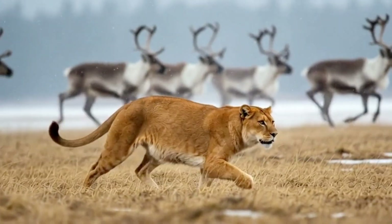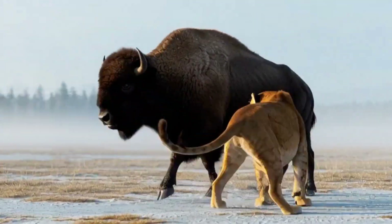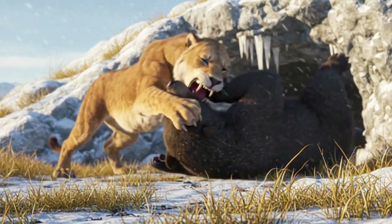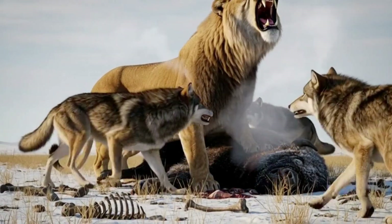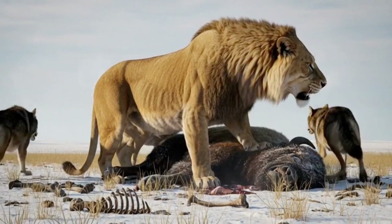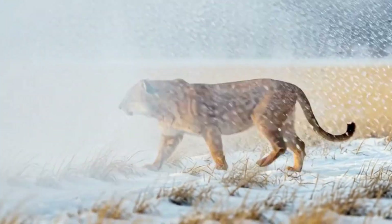The American lion dominated the open plains of North America, preying on bison, horses, camels and even young mammoths. Stable isotope studies suggest it hunted across a range of habitats, from frozen tundra to temperate woodlands. Some fossil evidence from La Brea Tar Pits hints that American lions may have scavenged or driven off dire wolves and Smilodon fatalis from kills, indicating a powerful and assertive top predator. They survived until roughly 11,000 years ago, disappearing as the ice age ended and their prey herds collapsed.